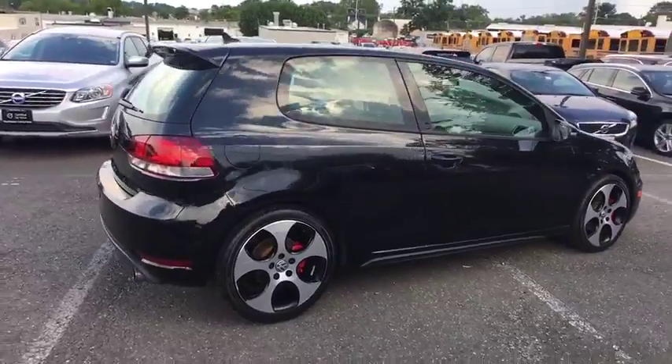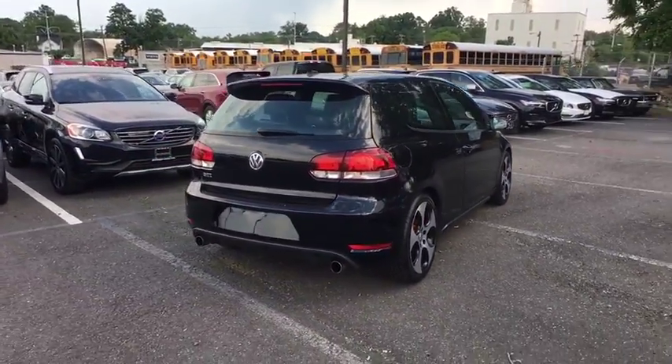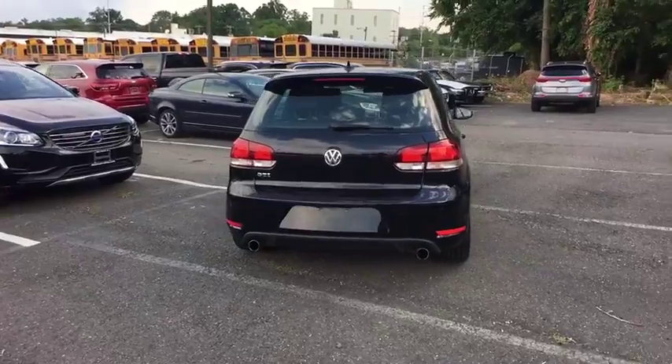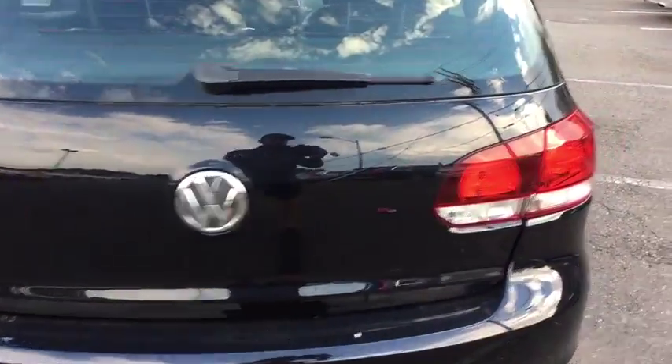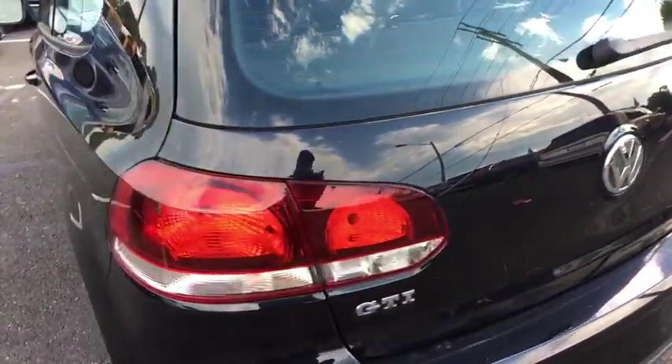Here are some of this vehicle's great options: traction control, navigation system, leather-wrapped steering wheel, dual airbags, alloy wheels, power steering, four-wheel disc brakes, eight speakers, CD player, compass.